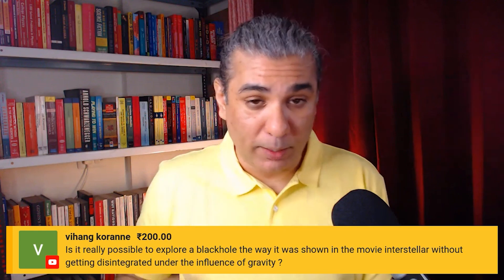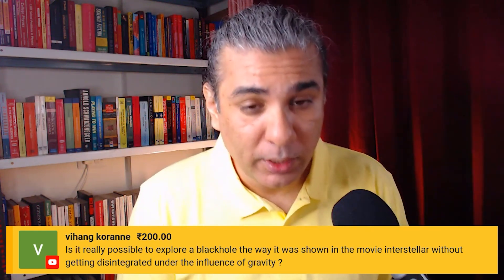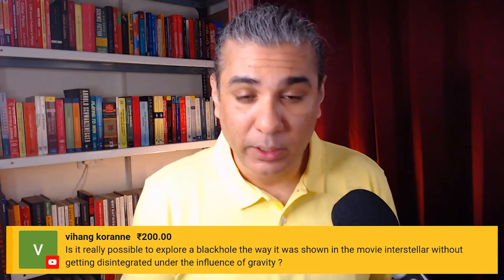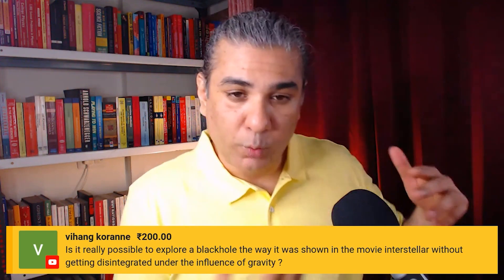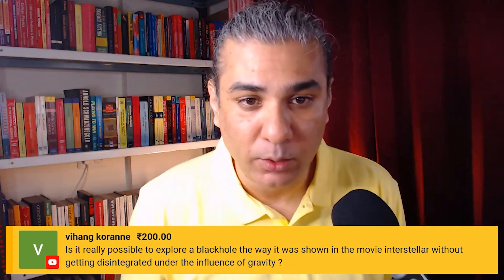What would happen is as you come closer to the black hole, you will experience time dilation, which means that time will slow down for you from your perspective. So what seems to be a minute for you could be very much longer for somebody who is far away from that massive black hole.